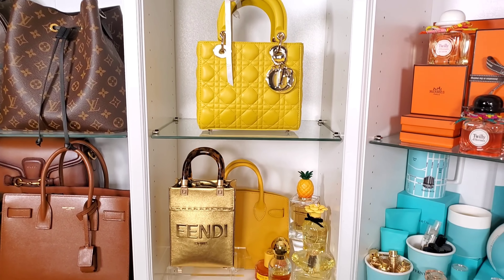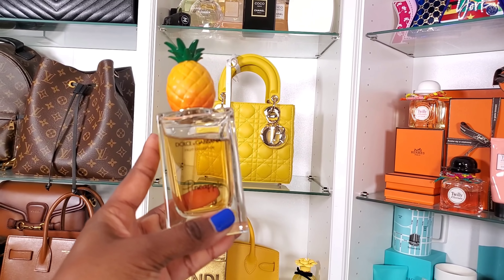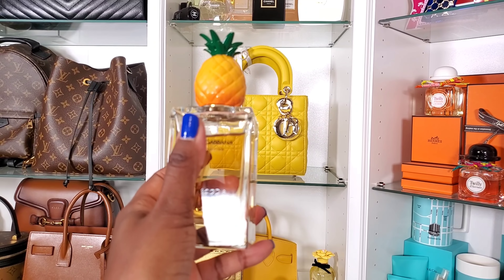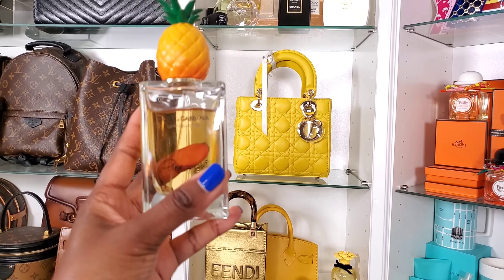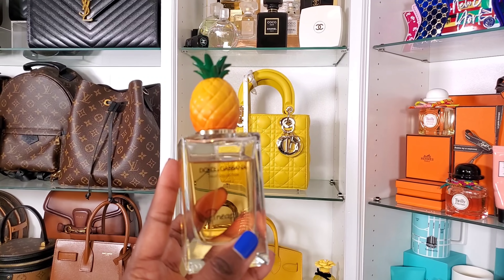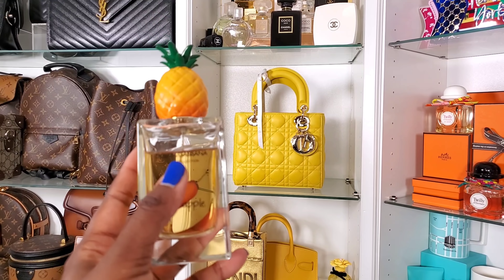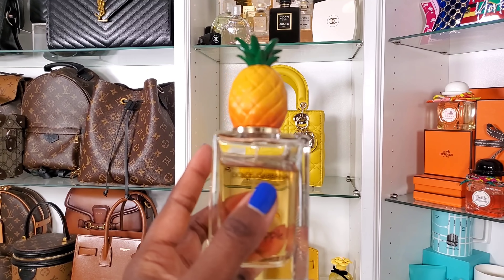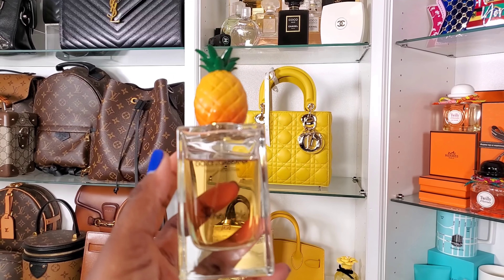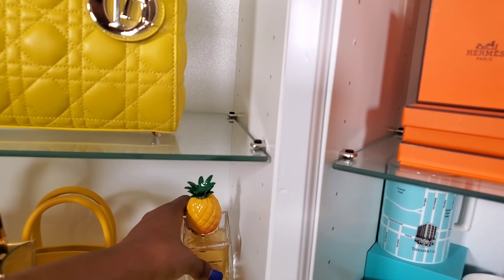Now we're heading down to the pineapple — Dolce & Gabbana Pineapple, pure pineapple perfection in my opinion. It has tobacco in the base, a citrus note, and pineapple, and I absolutely love it. I'm not sure you'll be able to find it easily — I might link it on Harrods or Selfridges — but it's not something you can just walk into a store and buy because it was limited edition from their fruit collection. I only got the pineapple one but I'm obsessed with it. Best of the best in my collection.